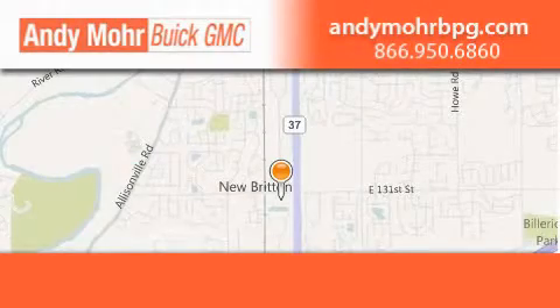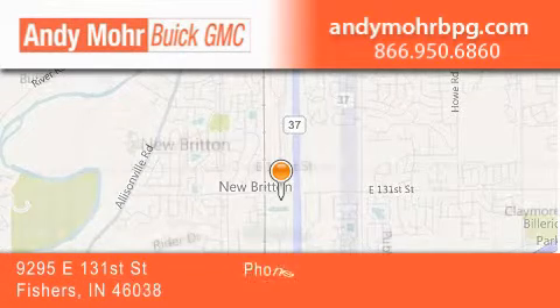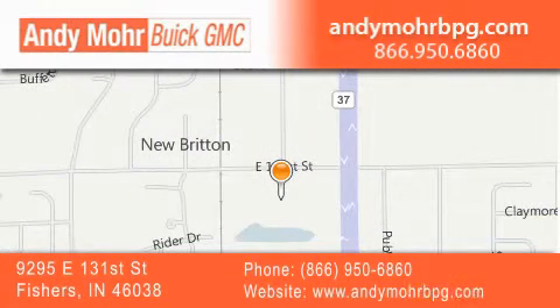Andy Moore Buick GMC is the place to find new and pre-owned cars and trucks in Indianapolis. You can search our new and used car inventory online, get new car pricing, and receive free no-obligation price quotes. Stop by and visit us at 9295 East 131st Street in Fishers or see us online at andymorebpg.com.